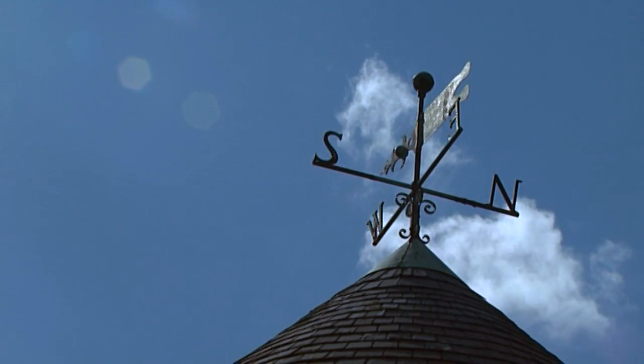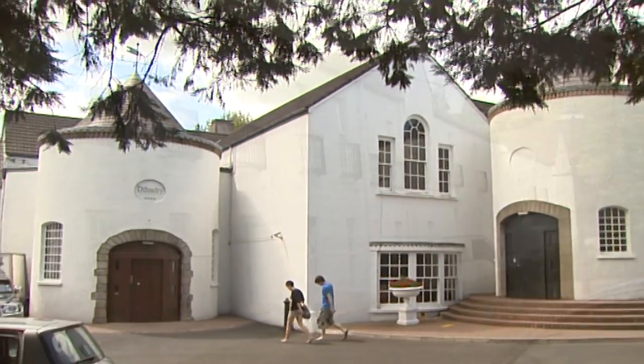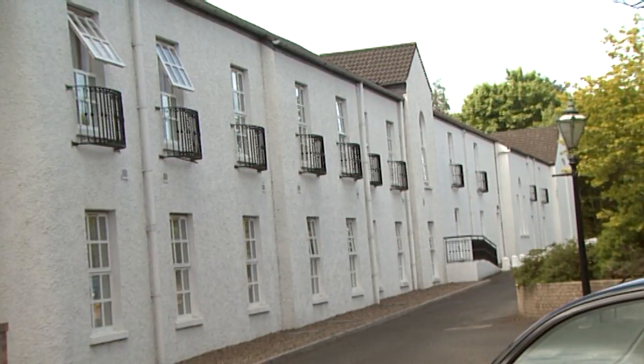Whether you've come from halfway around the world, or just around the corner, there's one place in Northern Ireland you'll instantly feel at home in: the Donadry Hotel.